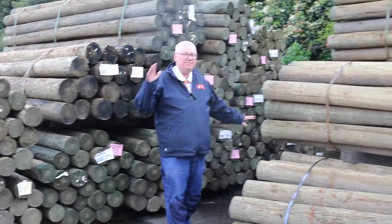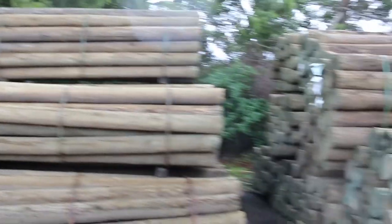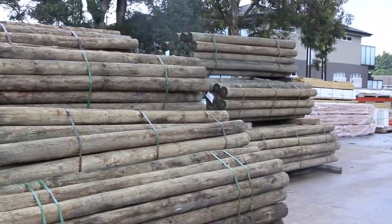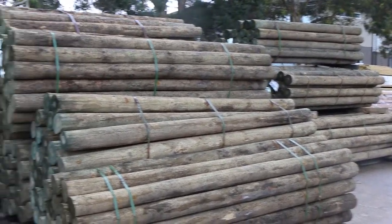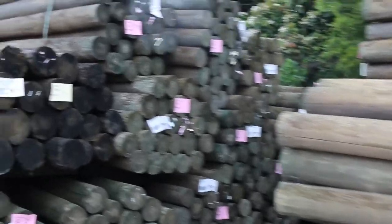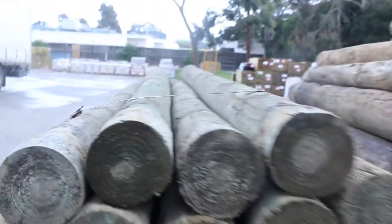Starting down the back, we've got a mountain of poles up this week. The three metre ones are the 150 to 175mm three metres, and you've got 25 pieces in a pack. Probably about a semi and a half of those poles — nice big solid round poles.